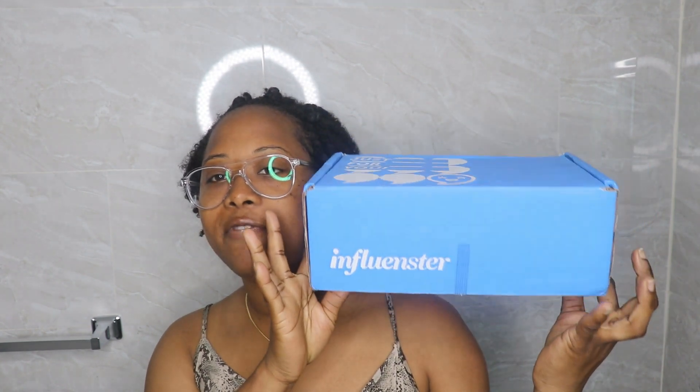This is my package from Influenster. I joined Influenster a while back — it's basically a platform that allows you to review products and answer surveys, and as a result you're picked for certain campaigns to try different products.